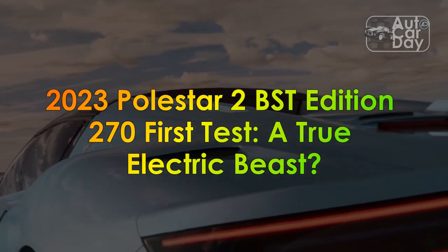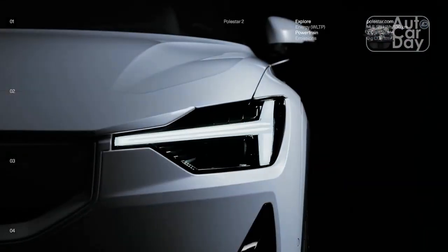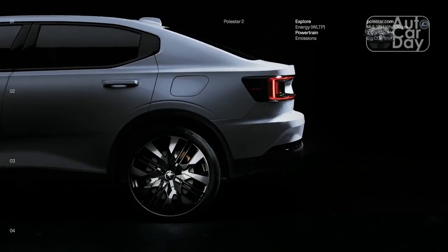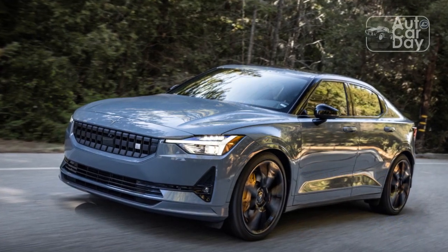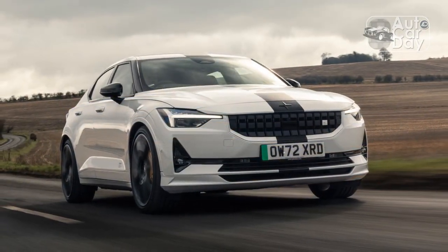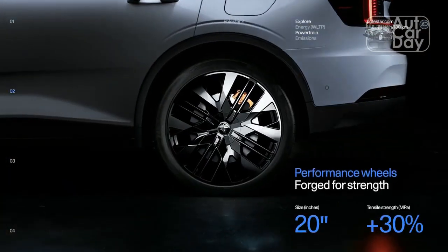2023 Polestar 2 BST Edition 270 First Test — A True Electric Beast? When we reviewed the original Polestar 2 electric car in late 2020, we concluded the sedan-like hatchback still needed some work to deliver a fun driving experience for enthusiasts. We were mostly unimpressed with its understeer-biased handling balance and its crashy, stiff suspension setup. But then the company turned up at the 2021 Goodwood Festival of Speed with a special experimental performance version of the dual-motor Polestar 2, dubbed the Beast.